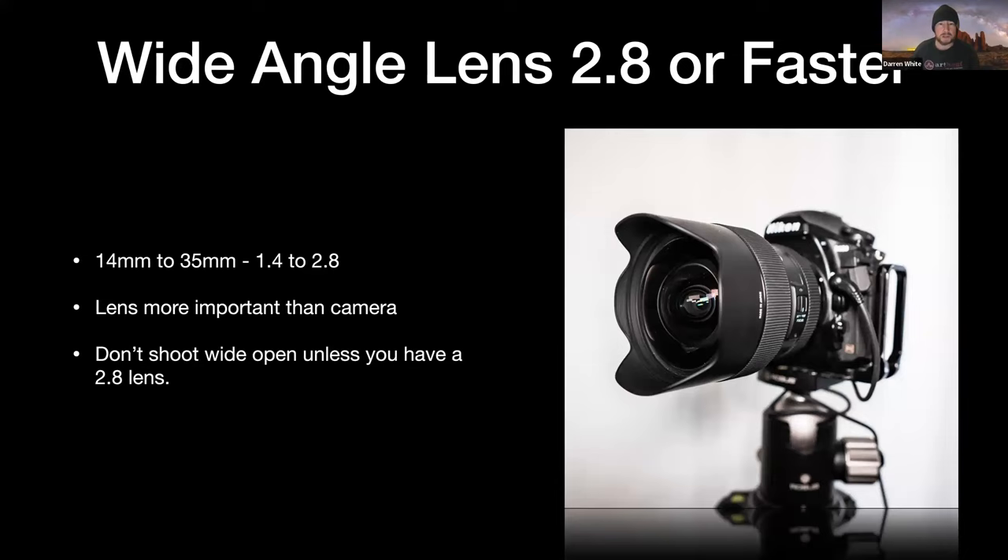For shooting at night, we're generally using a 14 to 35mm lens at f/1.4 to f/2.8. The lens is more important. Generally I don't shoot my lenses wide open unless I'm shooting a f/2.8 lens. If I have a f/1.4 lens, I'll generally shoot it at f/2 or f/2.2 — just to make sure we can eliminate some of the coma in the corners, which typically happens from shooting wide open on wide angle lenses.